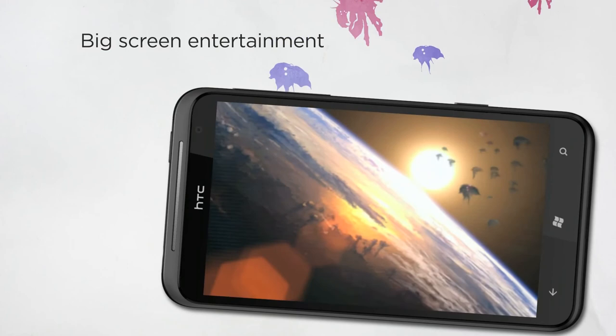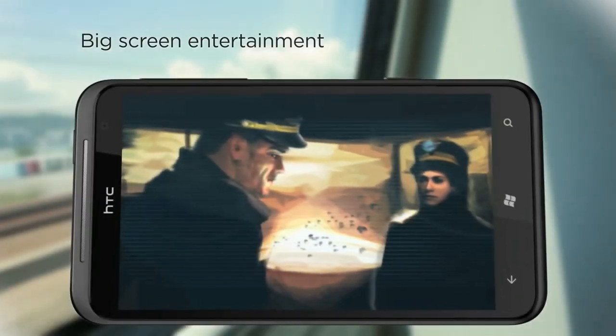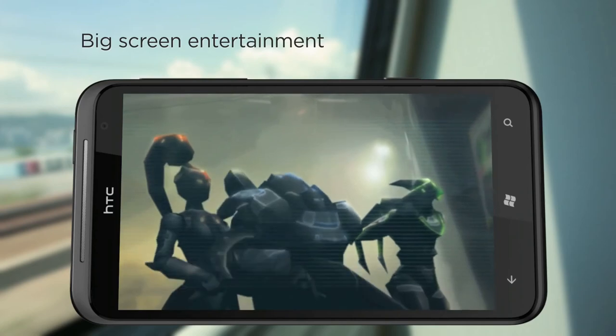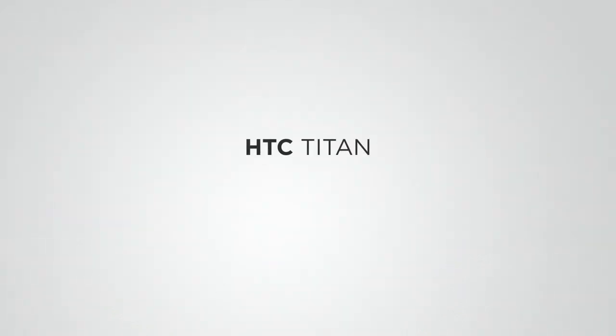With such a big screen, entertainment comes to life — so you can enjoy it whenever, wherever. On the way home from work, kick back and be entertained. Whether your pleasure is blockbuster movies, live games, or great music, the HTC Titan's big screen and 5.1 surround sound takes the experience to new levels. HTC Titan.